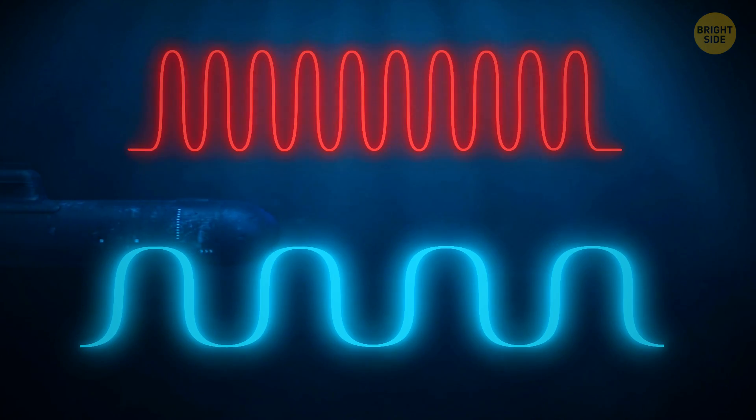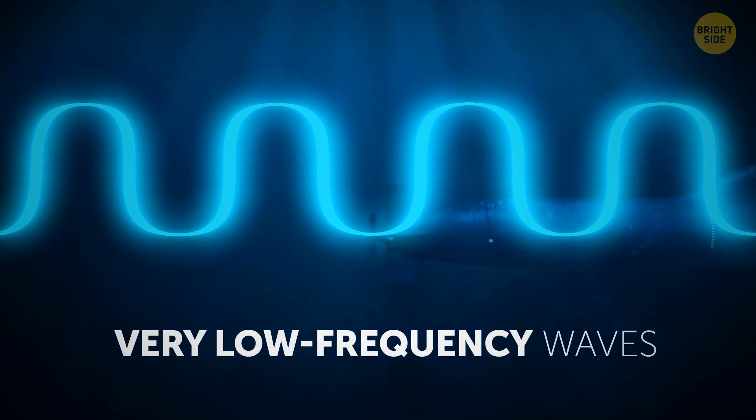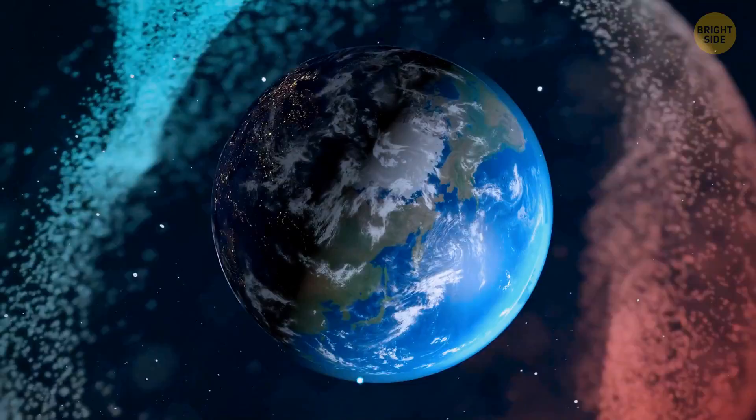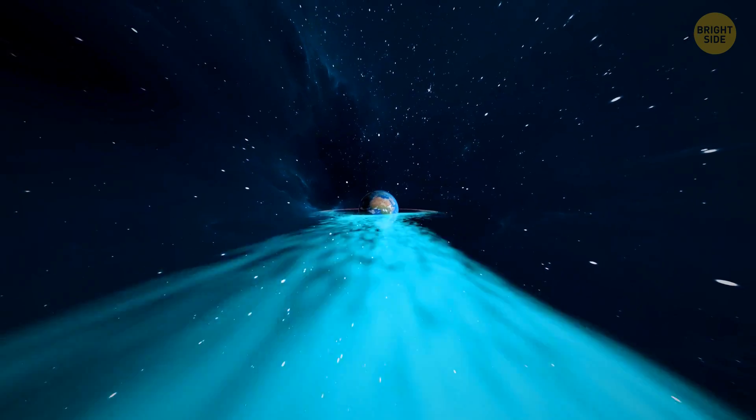To maintain it, we send fewer waves but make them longer. In the same amount of time, the frequency of the short waves will be much higher than the frequency of the long waves. That's why they're called very low-frequency waves. But as it turns out, these waves travel all over the Earth and even into space.